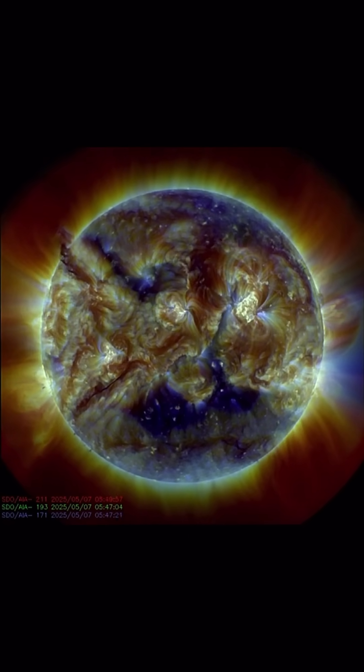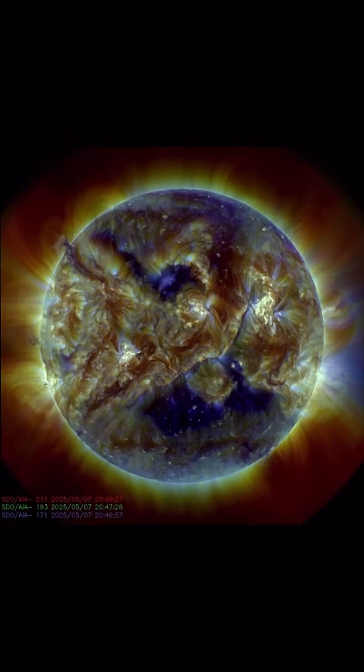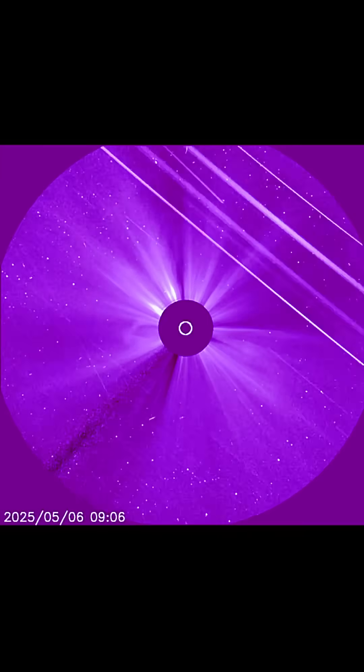All these amazing images are brought to you by the Solar Dynamics Observatory, mixed here with daily events worldwide. Thank you so much for pressing play.